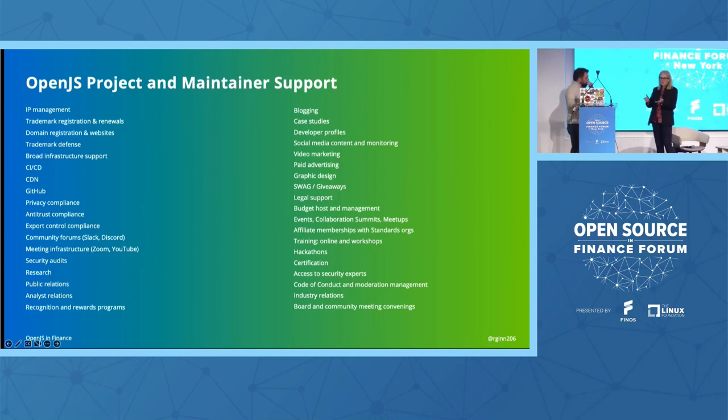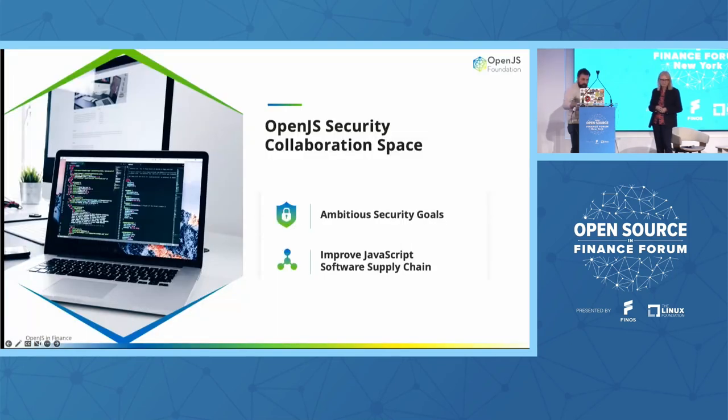There are obviously big things we're working on and things we're adding in 2023. Security has always been important, but even more so today. We recently kicked off an OpenJS security collaboration space — for us, a collaboration space is like a SIG or working group. We are taking ambitious security goals that cover all of the JavaScript ecosystem, not just OpenJS projects. We're looking at creating best practices drawing on what we're learning from others, including the Open Source Security Foundation. We're also focused on package vulnerability and management reporting — our team thinks CVEs have become like car alarms.